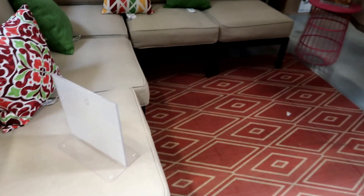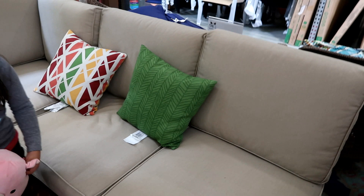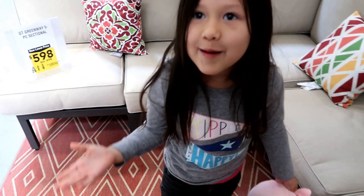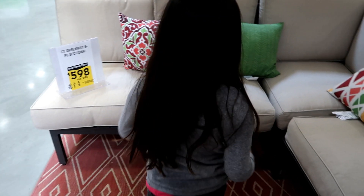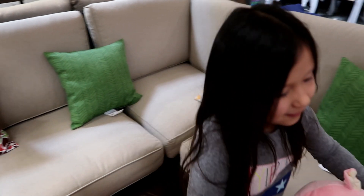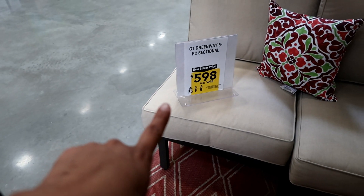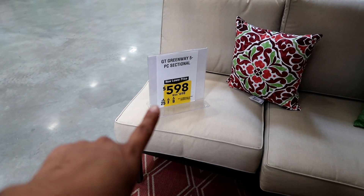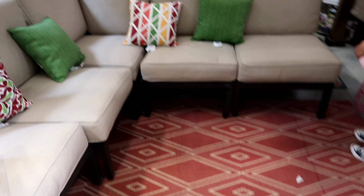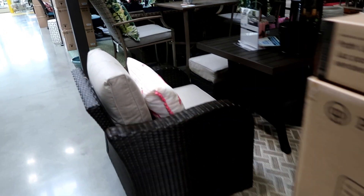Hey guys — I don't know if you guys saw my previous video about all the sitting space in the garden. Lily found this amazing section — she showed me the price and I was blown away. I couldn't believe that this beautiful section was under $600. It's so pretty. Just wanted to show you guys — these are amazing additions to any garden. So Lowe's has some pretty furniture.